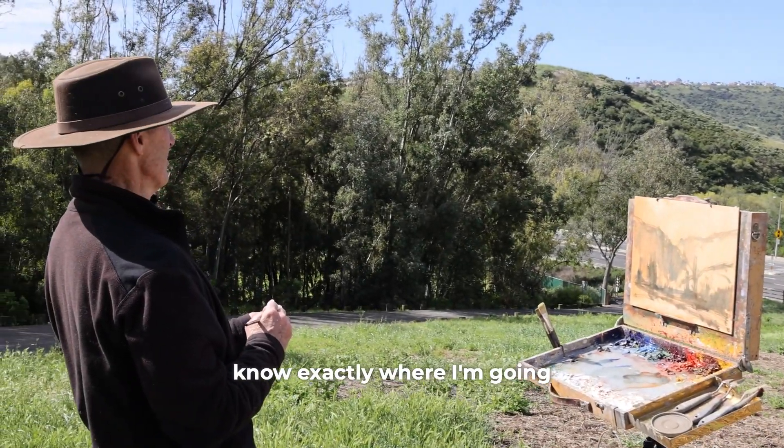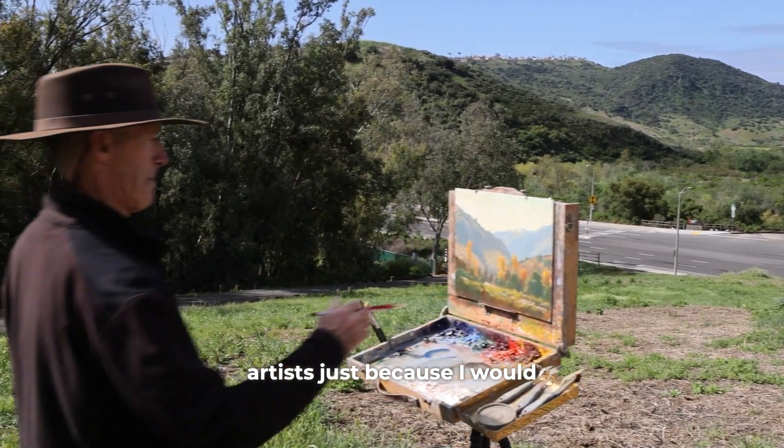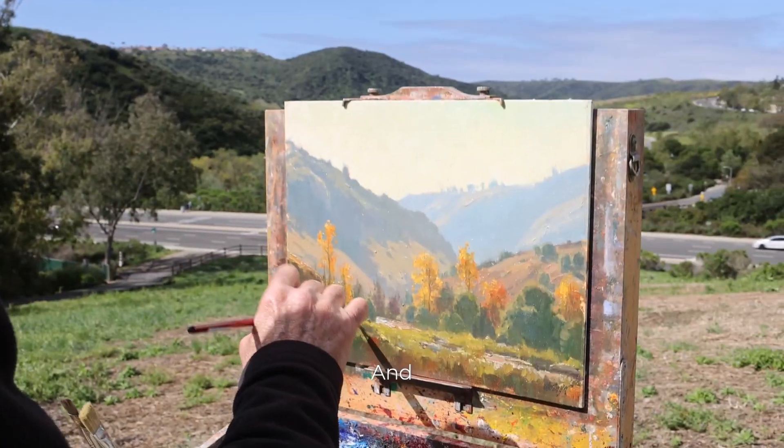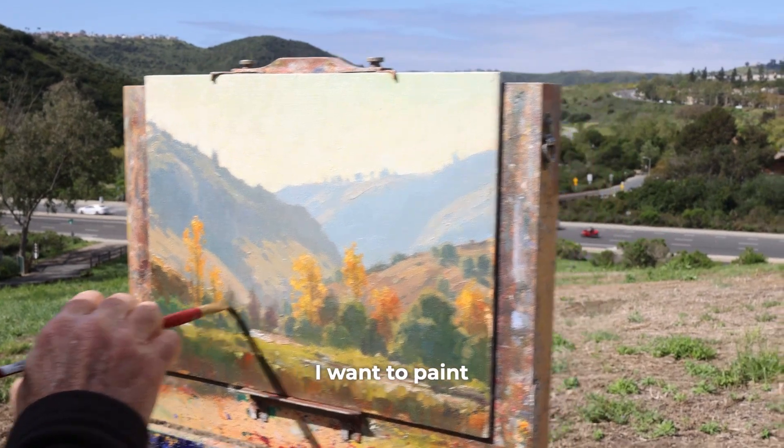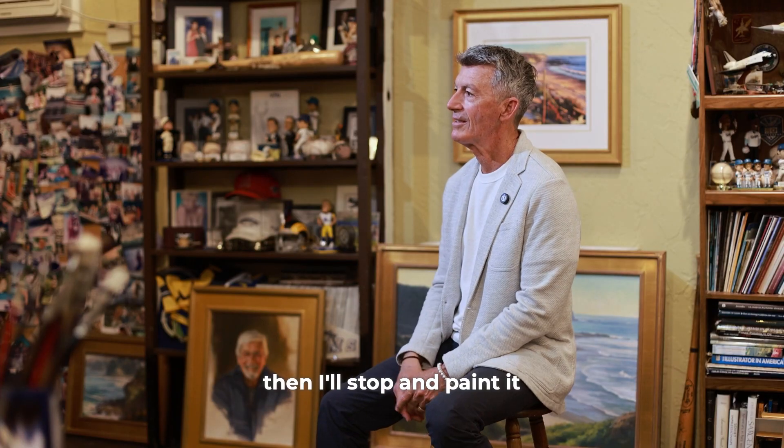Hopefully not forget anything important like brushes and just head out. Usually I don't know exactly where I'm going, so I rarely paint with other artists. When I see the location I want to paint, and I can see it as a painting, then I'll stop and paint it.